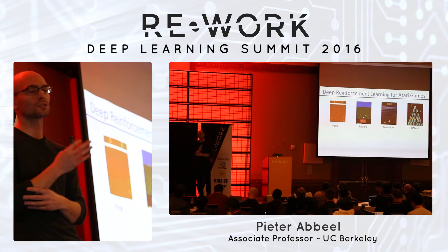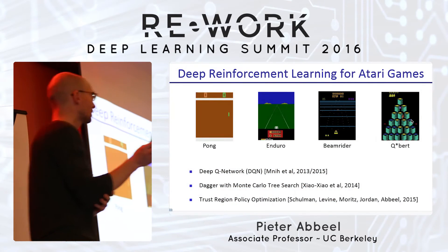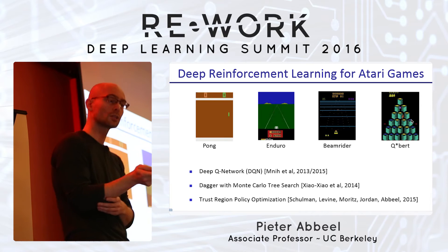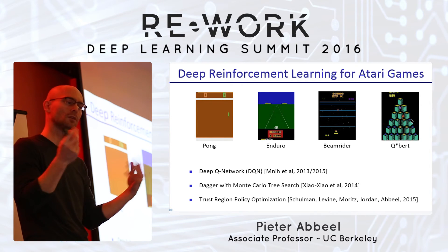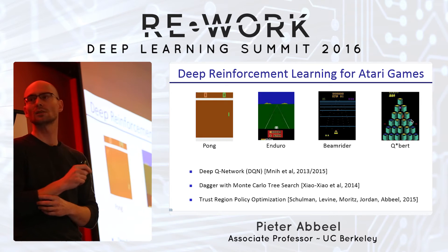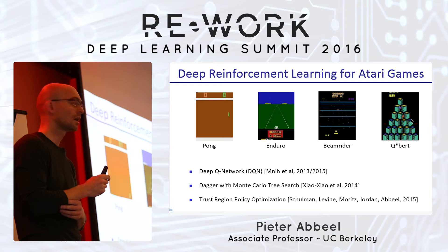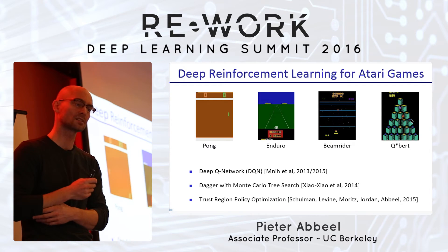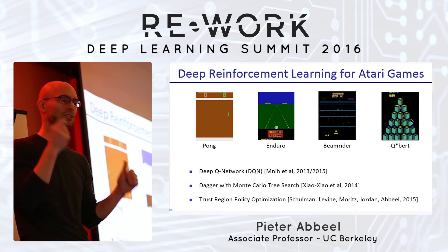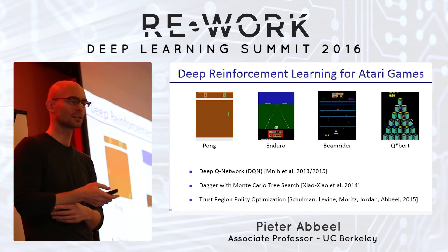The exact same algorithm works to learn to play Atari games, just giving it input pixels and outputting joystick actions. We weren't the first — there was DeepMind's DQN using Q-learning, and work at Michigan with Monte Carlo Tree Search, as well as our trust region policy optimization. It turns out the latest results from DeepMind presented at NIPS this past December were actually using trust region policy optimization with generalized advantage estimation rather than Q-learning.